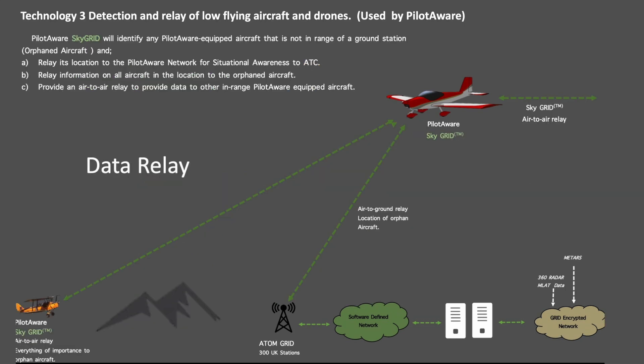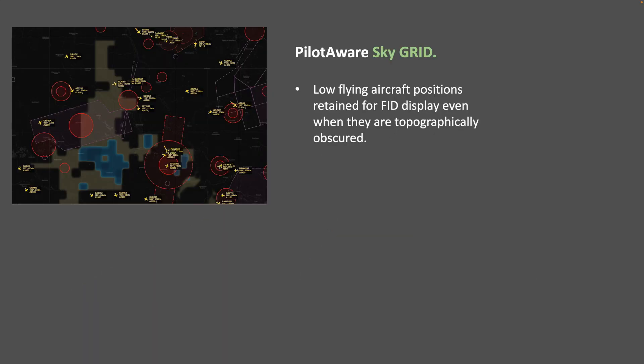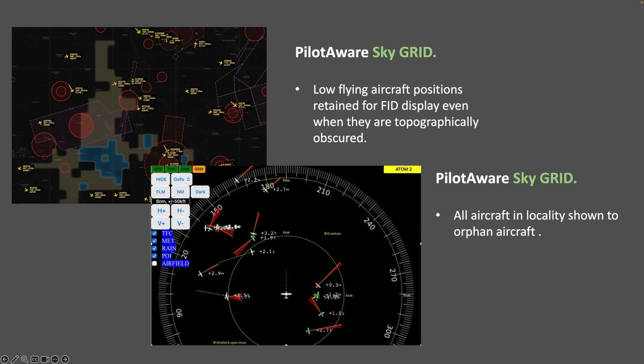PilotAware's third airborne technology is SkyGrid. SkyGrid turns each FX unit into a ground station in the sky, relaying real-time data between aircraft. SkyGrid keeps isolated aircraft connected and visible to the ground, overcoming obscurations like mountains or low altitudes. This exclusively PilotAware technology greatly enhances range, redundancy and situational awareness. SkyGrid benefits pilots and also provides data to drive a flight information display to track low-flying aircraft in the most difficult of situations, while pilots maintain situational awareness of nearby traffic on their chosen in-cockpit display.